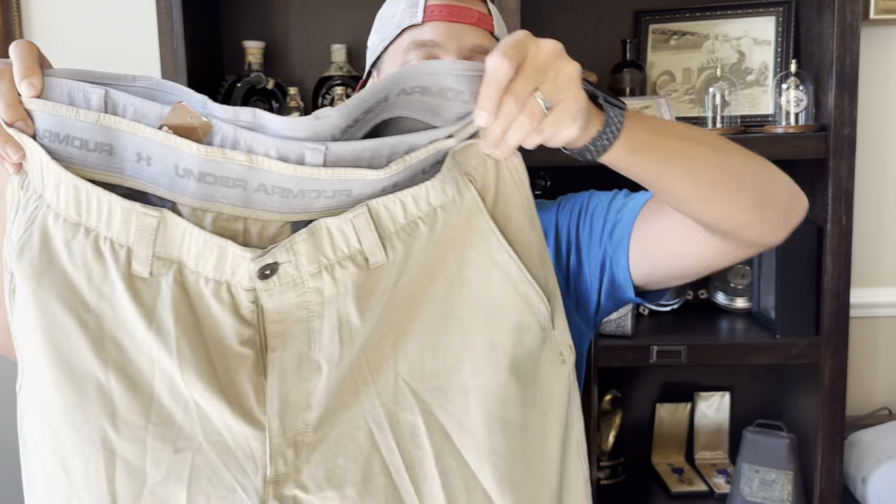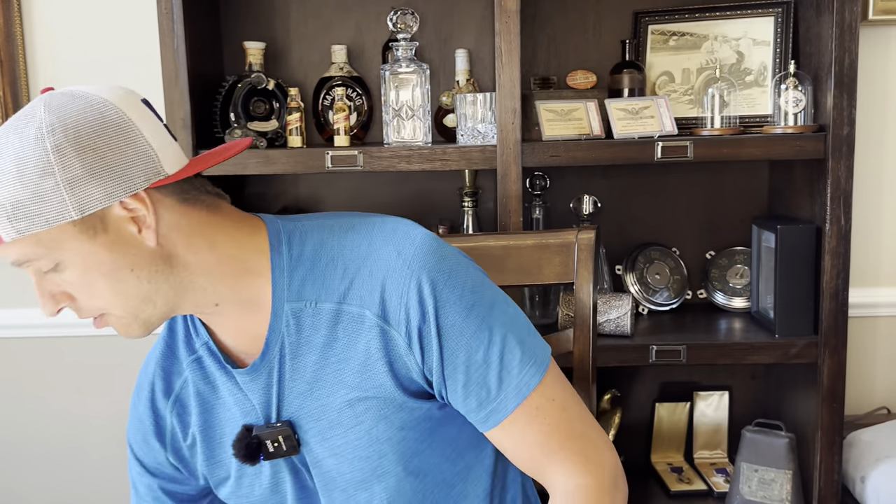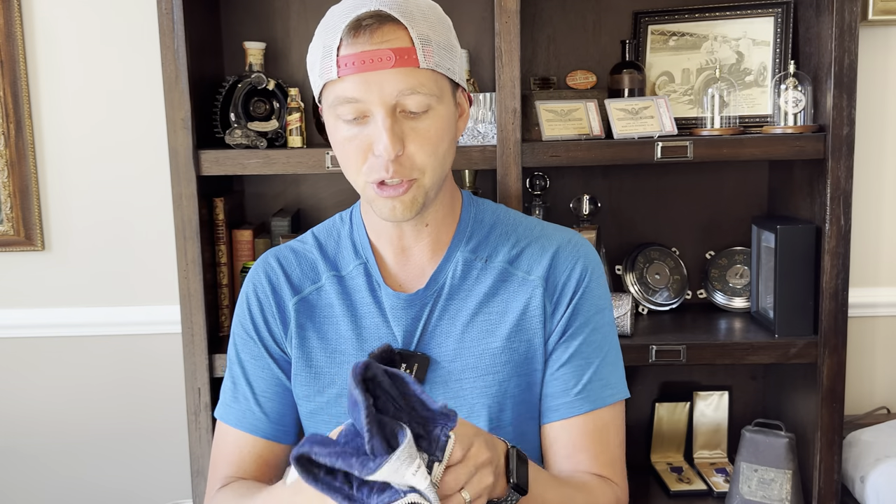Thanks for staying with me — hope you guys are learning something. I'll be quick with these two since they're easy. Again, Under Armour Match Play shorts, $3.99 a piece. These will go for $23.99 really quickly, especially when spring and summer hit. I prefer shorts and pants over polos.